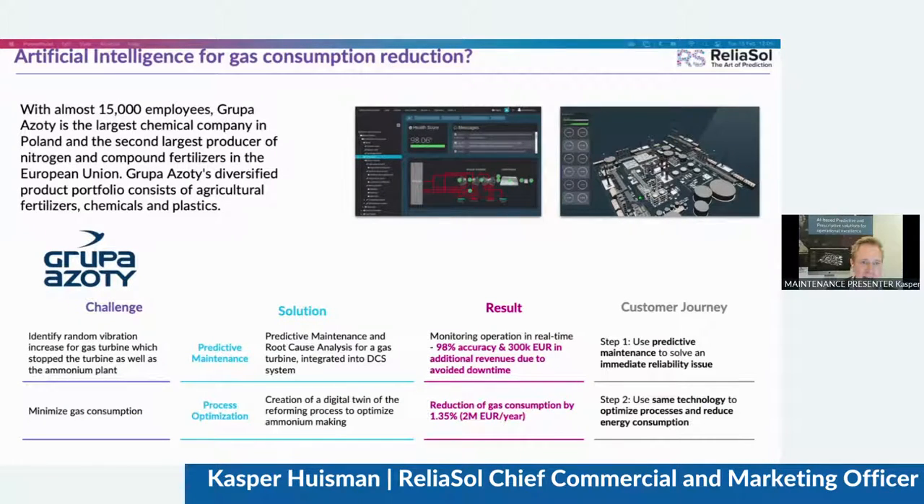Today I'm going to talk specifically about how we help companies to reduce their carbon footprint. I want to look at a case we did for Grupa Azoty, the largest chemical company in Poland. We started discussions with them to solve an immediate reliability issue — in this case, random vibrations for a gas turbine. We performed root cause analysis and installed a predictive maintenance system that allows them to monitor in real time and prevent downtime from these random vibrations. Specifically, we detected that the cause came from two building blocks away from the actual turbine, with vibrations passed through piping to the turbine, causing it to trip. Our installed system now allows them to take early enough actions to prevent the turbine from tripping.